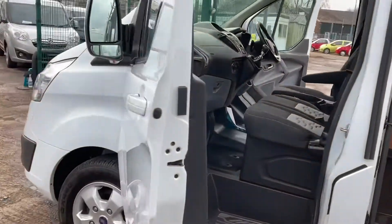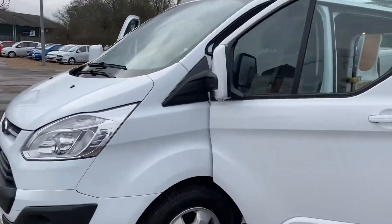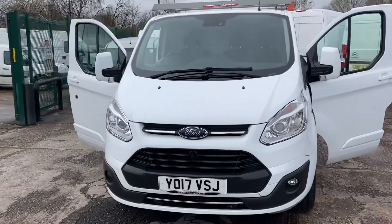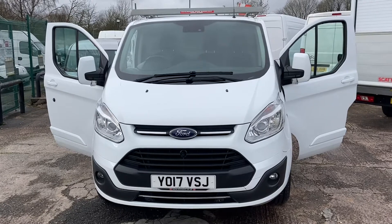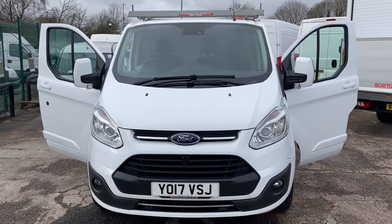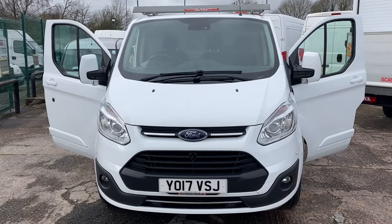That rounds off the front — there you have it, a lovely clean 2017 Transit Custom Limited. Thanks for watching the video. I look forward to hearing from you if the vehicle is of interest. Thank you.